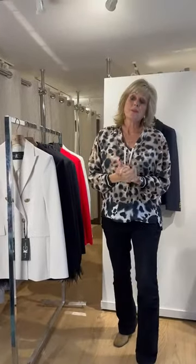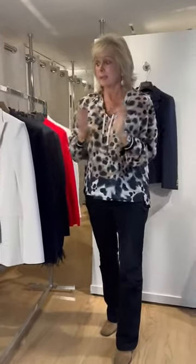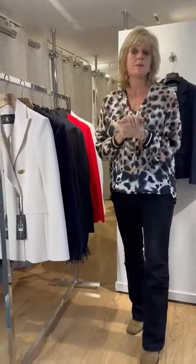Hi girls, welcome to Izzy's on this Saturday morning and today our theme is all about blazers. They are a fabulous addition to our wardrobe and they have so many different uses.